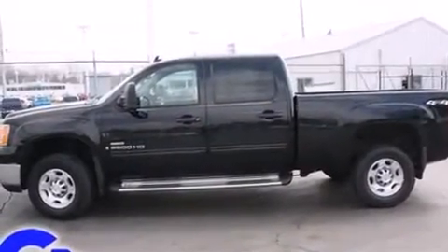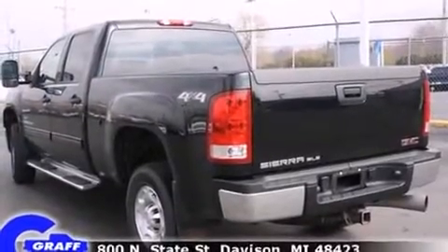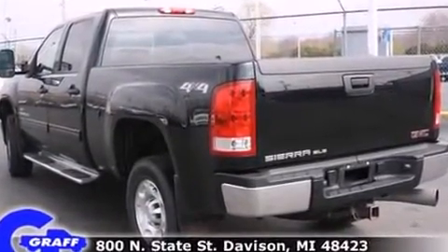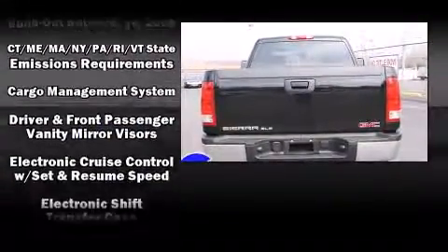Top features include a split-folding rear seat, delay-off headlights, front and rear reading lights, variably intermittent wipers, a rear-step bumper, and remote keyless entry.